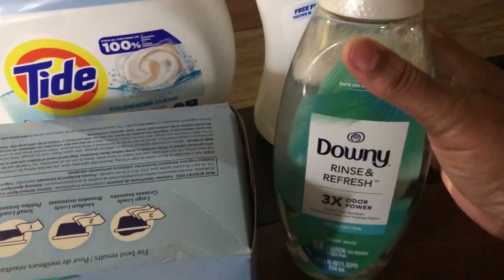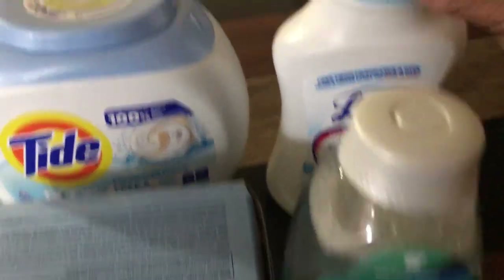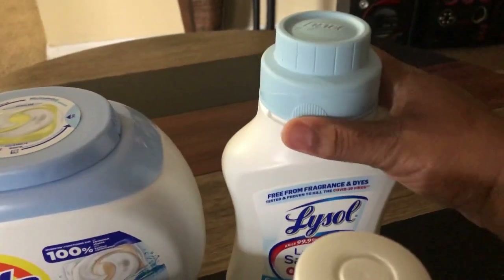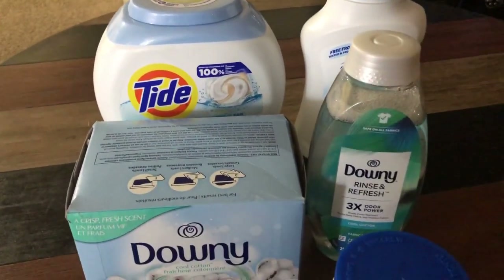I also wanted to try the Downy Rinse and Refresh. It smells really, really good. And I also got some Lysol laundry sanitizer. I've never used this before, but have seen it before. So this is box number three of my Target order.